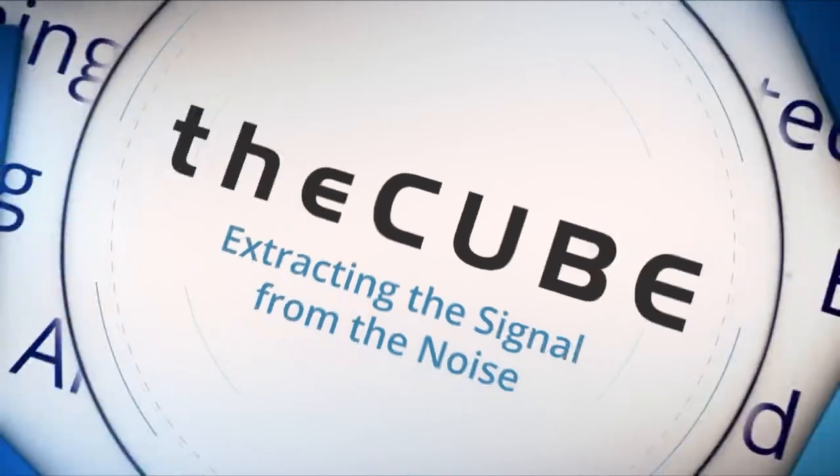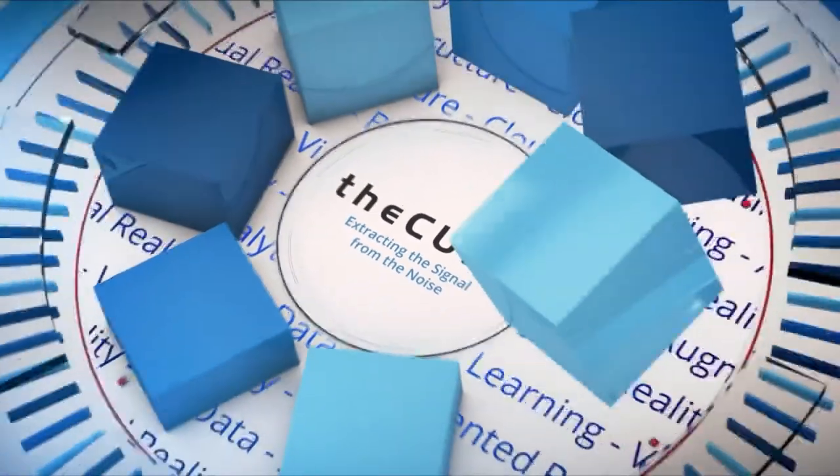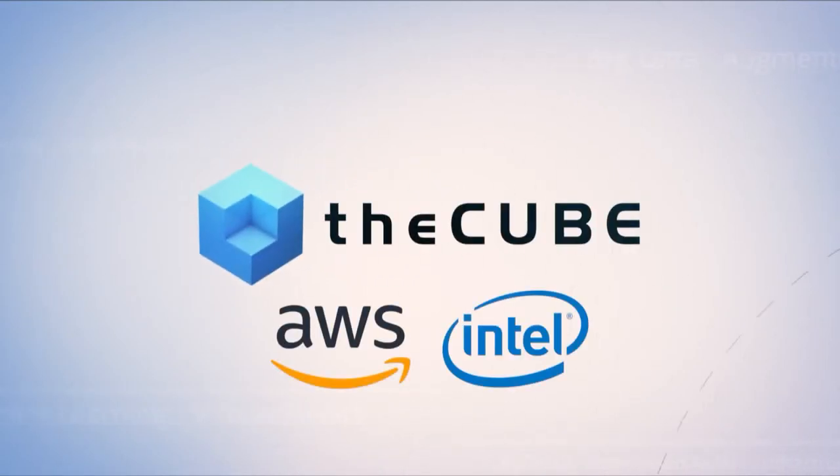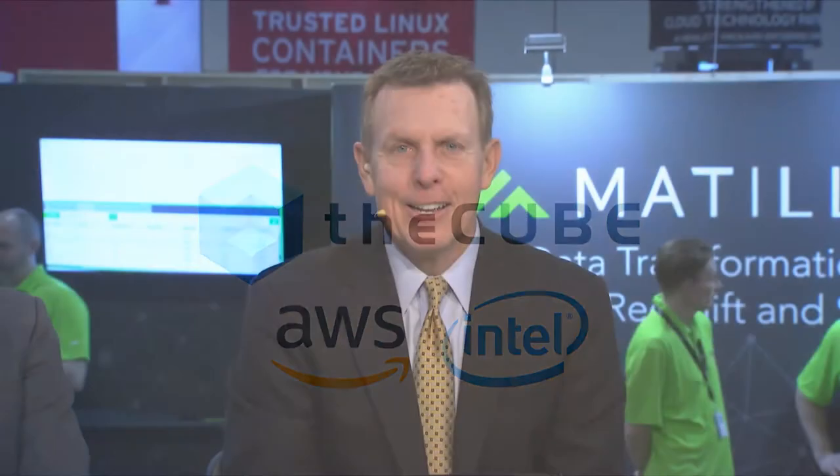Live from Las Vegas, it's theCUBE, covering AWS reInvent 2018, brought to you by Amazon Web Services, Intel, and their ecosystem partners. Welcome back to Las Vegas, we continue our coverage here on the CUBE of AWS reInvent. I'm John Walls, along with Justin Warren, and we're now joined by Mike Miller, who is the senior manager at AWS AI. Mike, good to see you this morning.